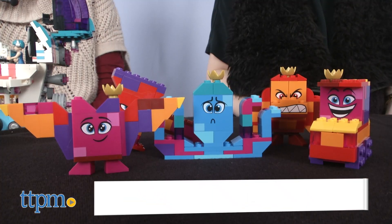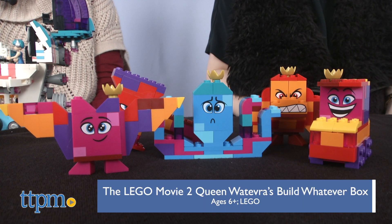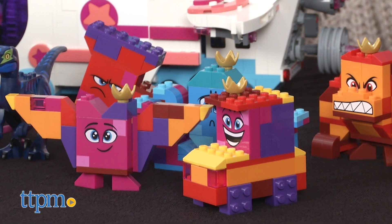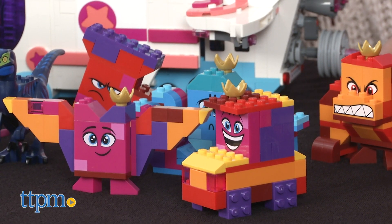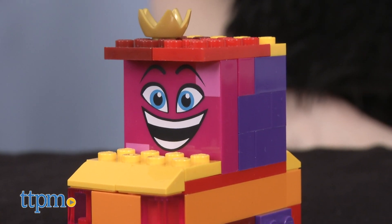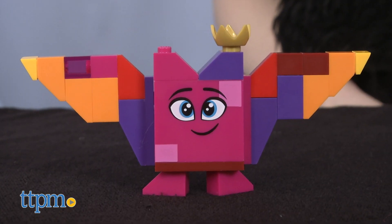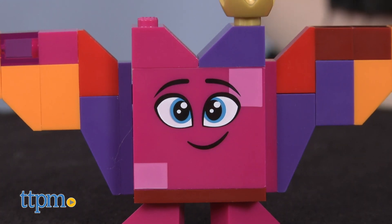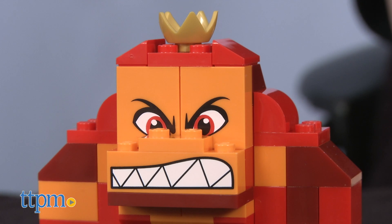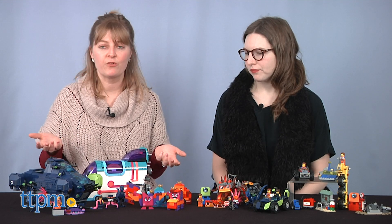And then we've got Queen Whatever — she's a new character played by Tiffany Haddish, which is awesome. I heard her voiceover a little bit in the trailer, and she sounds perfectly suited for this character. Basically this box seems like it's a big pile of bricks, and it's literally called the Queen Whatever's Build Whatever Box, because you can change the way she looks and build whatever you want — because that's what she does in the movie, as you've seen from the trailer.